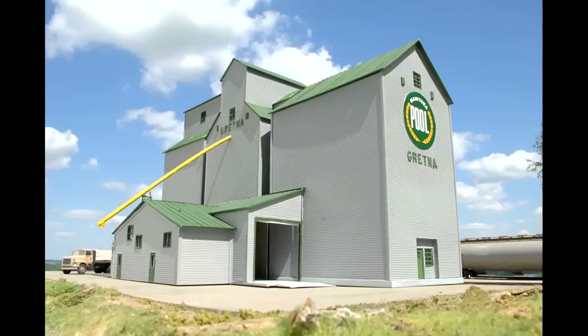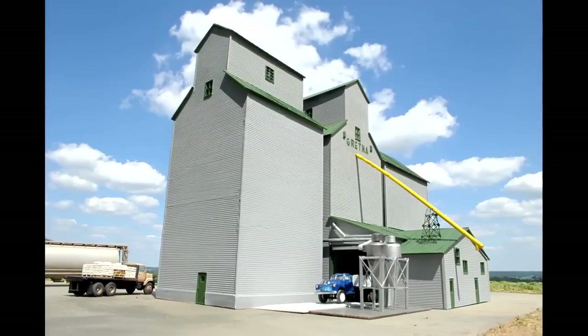James Regeer shares with us his Gretna Grain Elevator project. This is an actual grain elevator in Canada that he modeled from photos and satellite images. He and his grandfather used to unload grain at this facility a very long time ago, so he knows a lot about the history of this building.